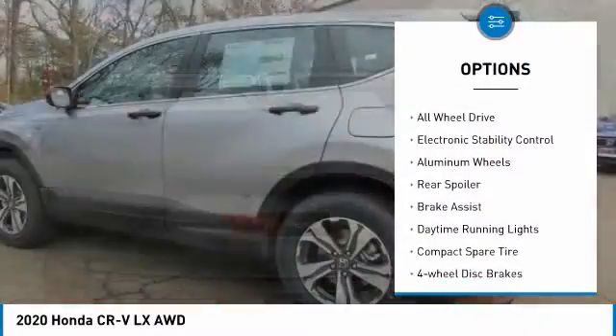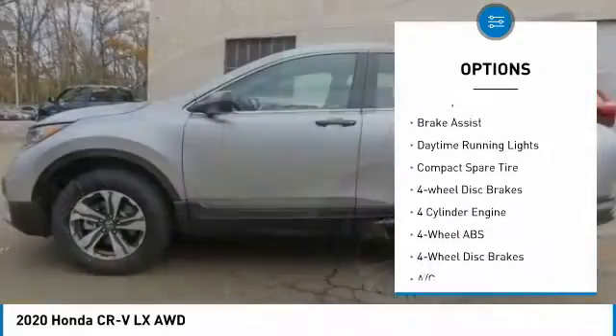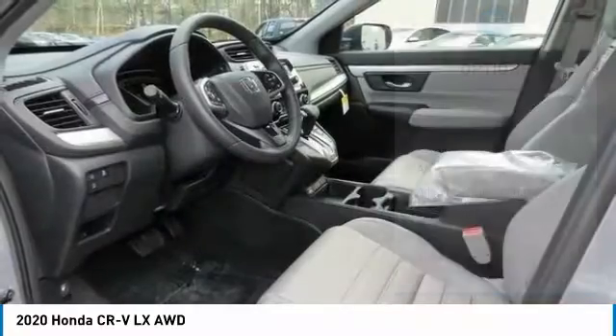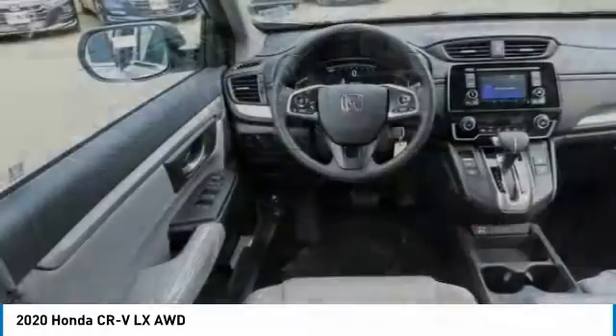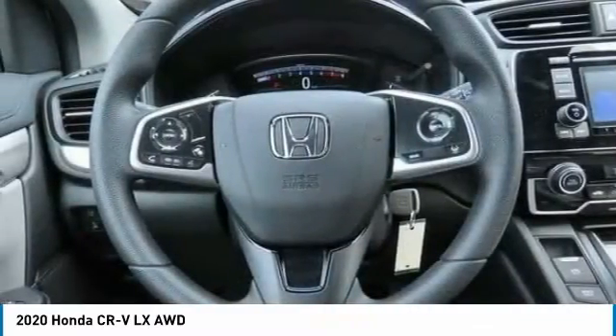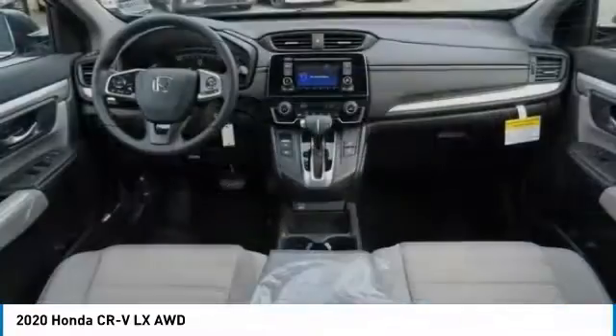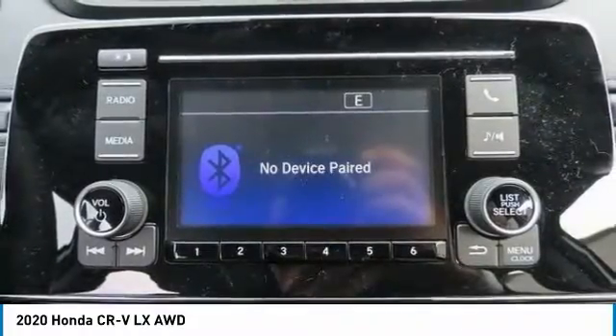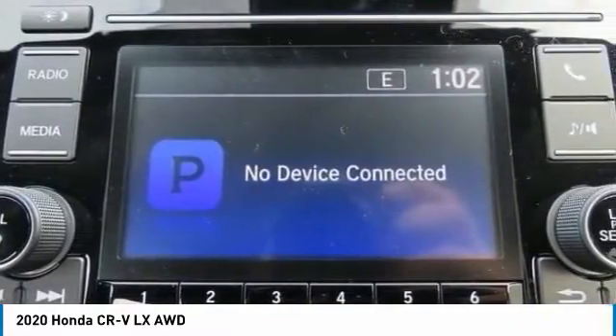Here are some of this vehicle's great options: tire pressure monitoring system, turbocharged all-wheel drive, electronic stability control, aluminum wheels, rear spoiler, brake assist, daytime running lights, compact spare tire, and four-wheel disc brakes. This vehicle offers reliability and good looks at a great price, so come in and take a test drive today.